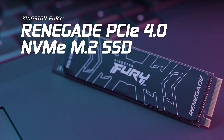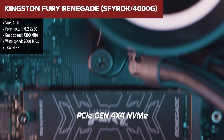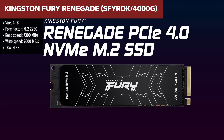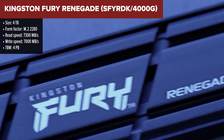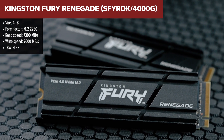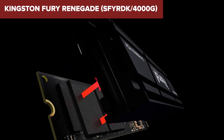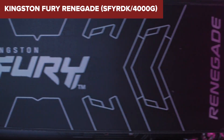The Kingston Fury Renegade is a high-performance SSD designed for gamers and power users seeking top-tier storage solutions. Leveraging the NVMe interface, it delivers impressive sequential read and write speeds, ensuring rapid data access and reduced load times. The inclusion of a heatsink aids in maintaining optimal operating temperatures during intensive tasks.